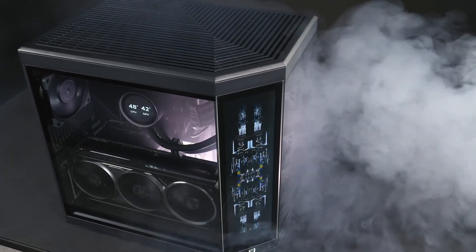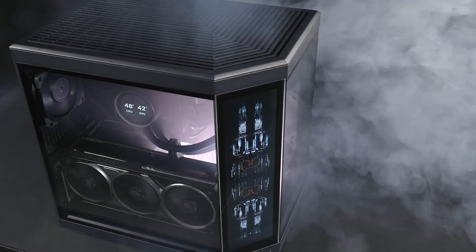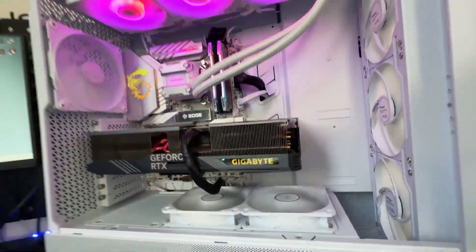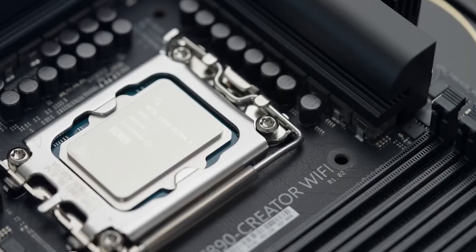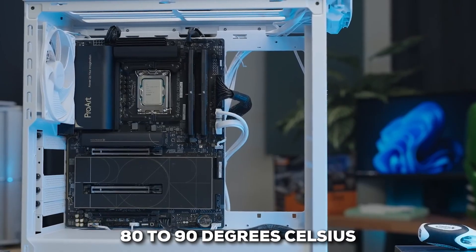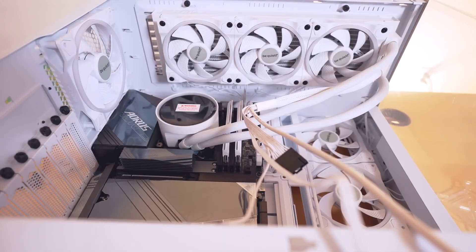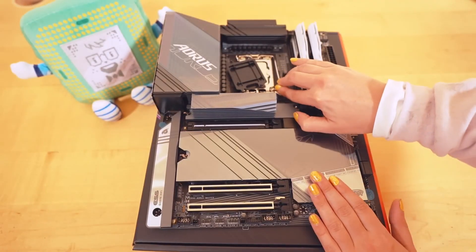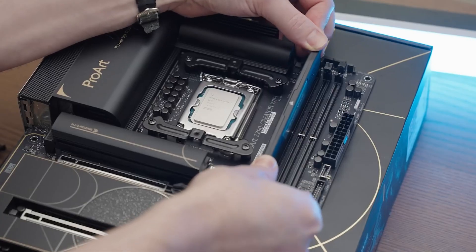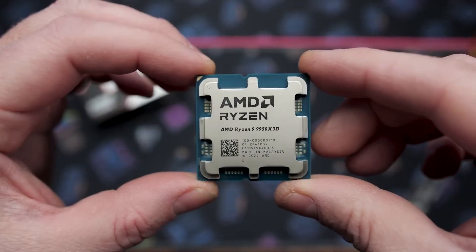Now, you might wonder about heat. A powerful chip like this needs serious cooling. It's unlocked, so you can overclock it, but you absolutely need a high-performance air cooler or a liquid AIO. It can get warm under heavy stress, with temperatures sometimes reaching 80 to 90 degrees Celsius. With the right setup, though, it's perfectly manageable. This chip is for the serious builder who wants uncompromising performance and is ready to build a system that can support it.